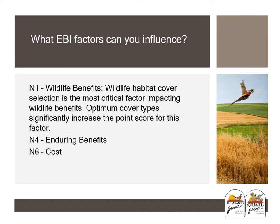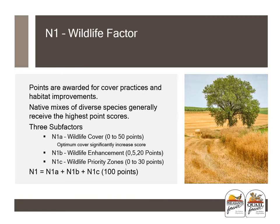Under the N1 wildlife factor, points are awarded for cover practices and habitat improvements. By choosing a higher diversity option, a producer can sometimes increase their EBI score markedly. Consult with NRCS and technical service providers for species selection options. Other added activities under the N1b sub-factor can also increase your EBI score. N1c is not something that can be influenced by the landowner. Under N1a, significant points can be added by selecting a higher diversity mix among the practices with the most diverse options.